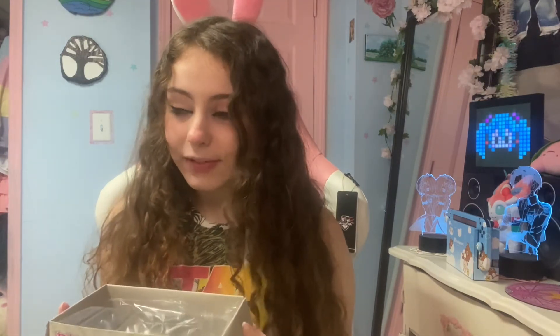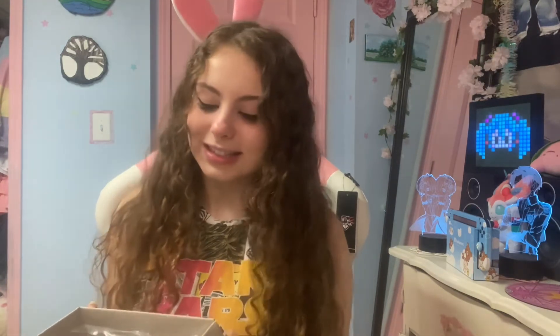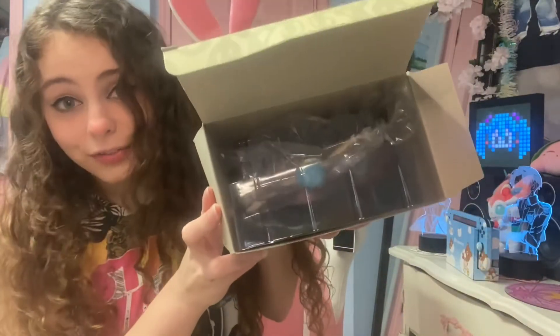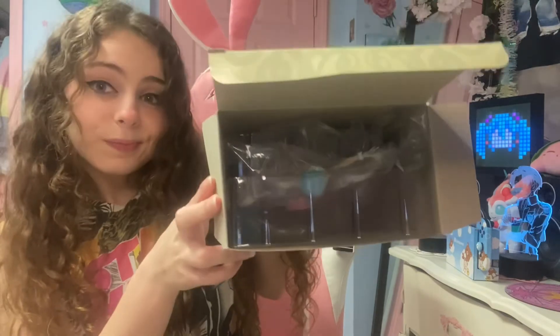Not gonna lie, there's a bit of a chemical smell coming off of this. This is what it looks like when you first open it up. I'mma pull her out. Here is everything — I kinda have a Miku mess right now, so let me put her together real quick.